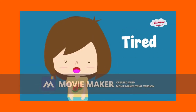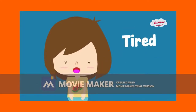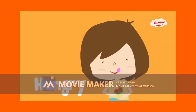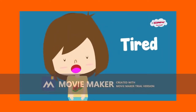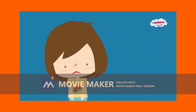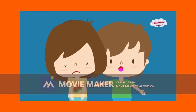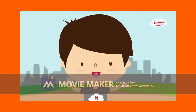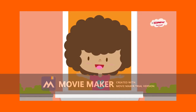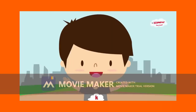Part 2: For number 7 to 10, listen to the audio and number the picture in the blank circle provided. Oh no, I'm sad.